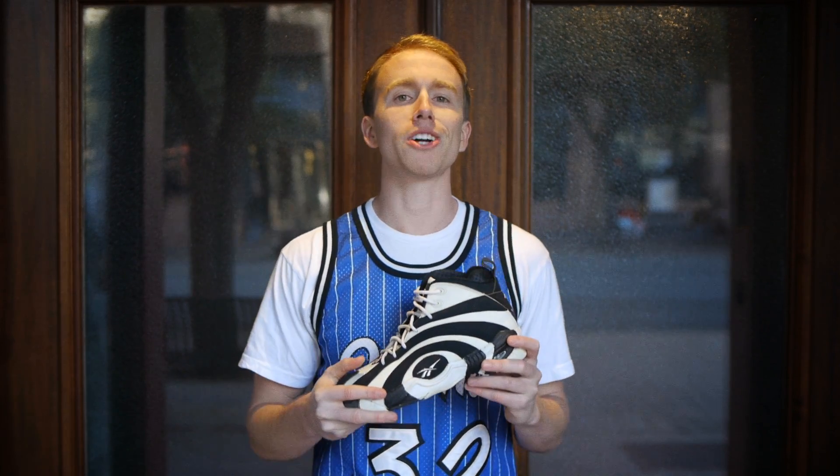Lucky for all of us, the Reebok Shacknosis is returning in retro form, so you don't have to worry about your OGs crumbling. I'm Ian Stoneberg — tune in every day for a live look and every Friday for a special From the Vault installment.